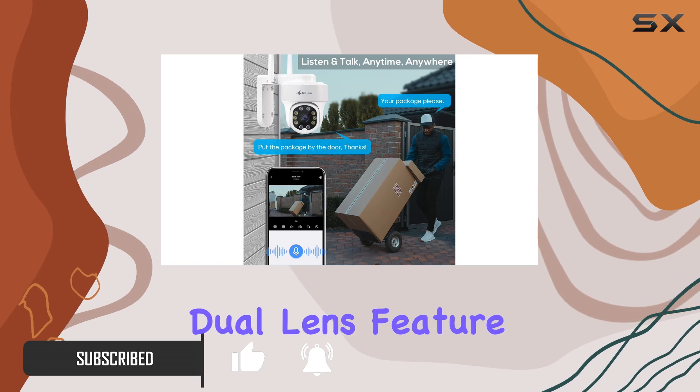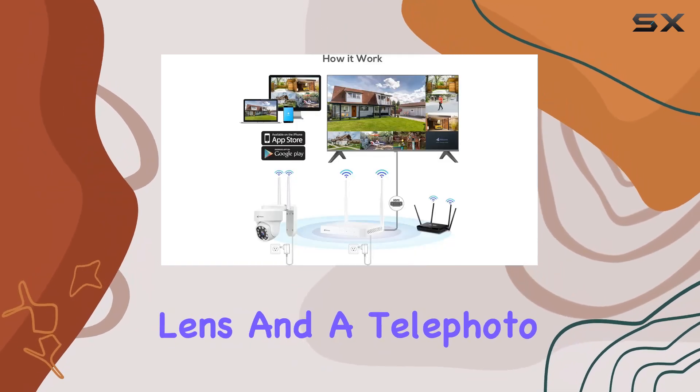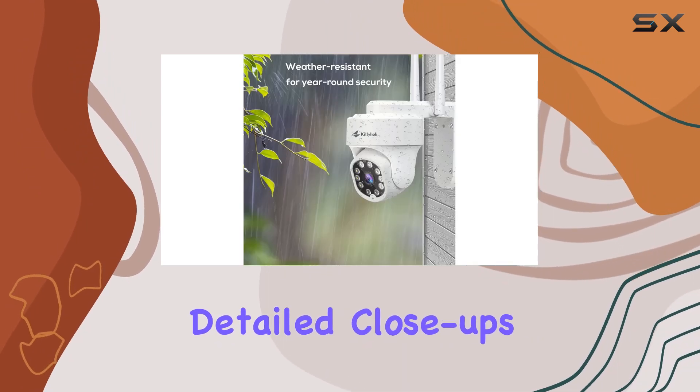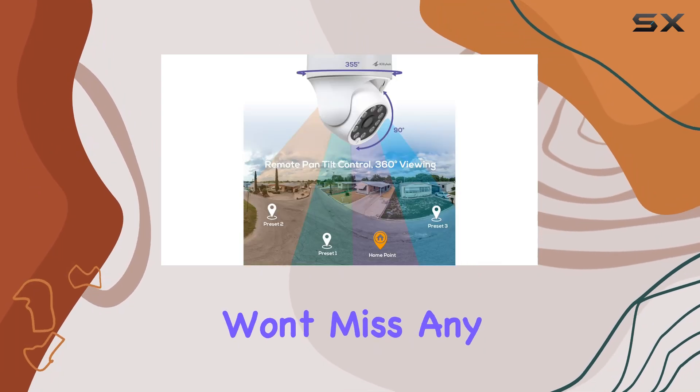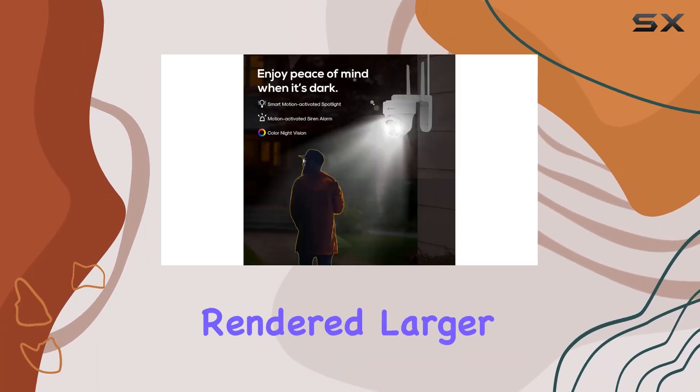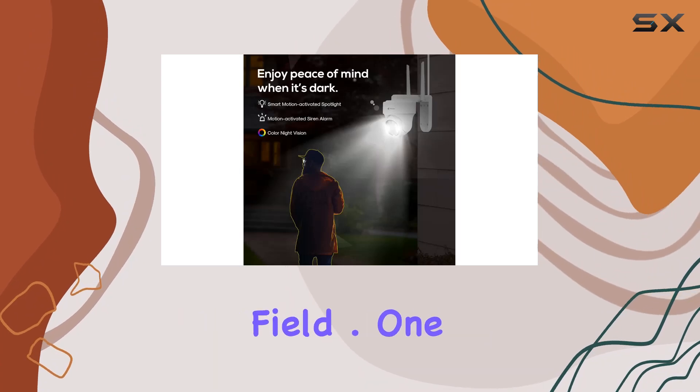The dual lens feature combines a wide-angle lens and a telephoto lens, providing both a broad overview and detailed close-ups simultaneously. This means you won't miss any small details in your surveillance, as even tiny objects are rendered larger and clearer in your viewing field.